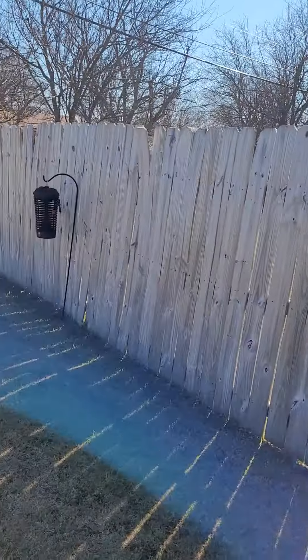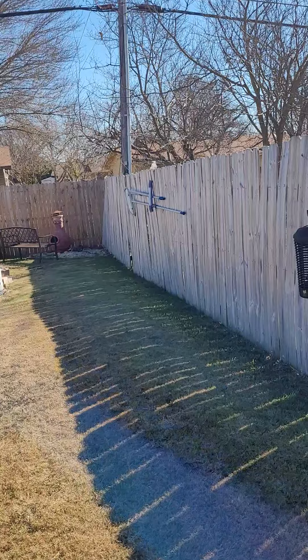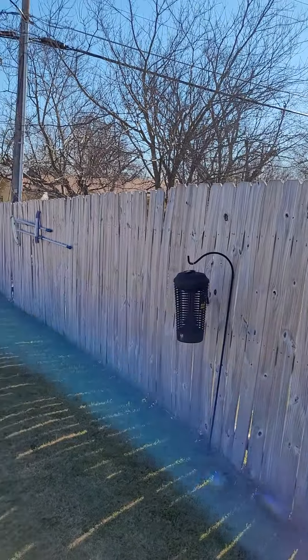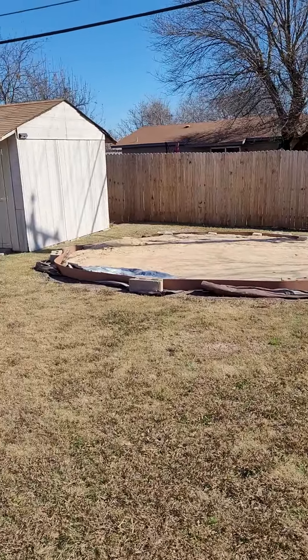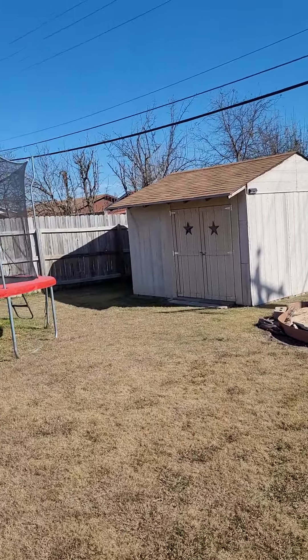The fence is a little wonky down there, but easy fix. A couple new pallets and that'd be in tip-top shape. I've got some other ideas to help when you've got dogs too. There's a shed for extra storage.